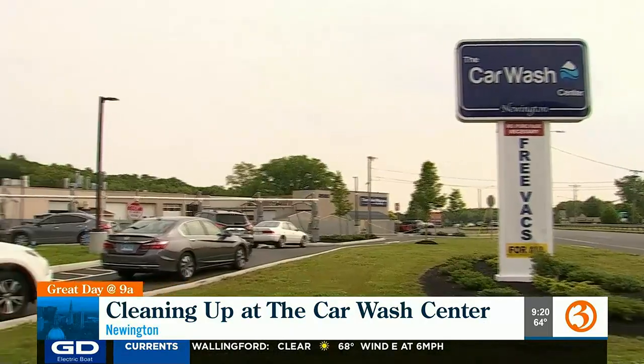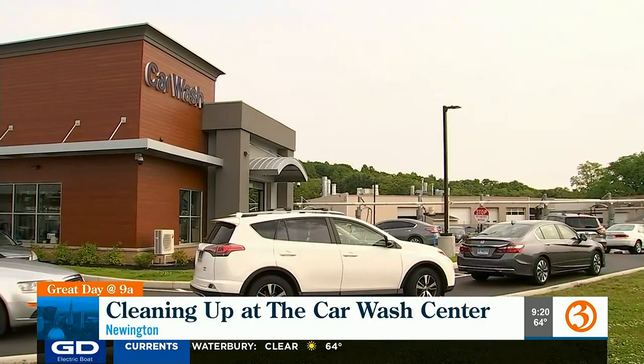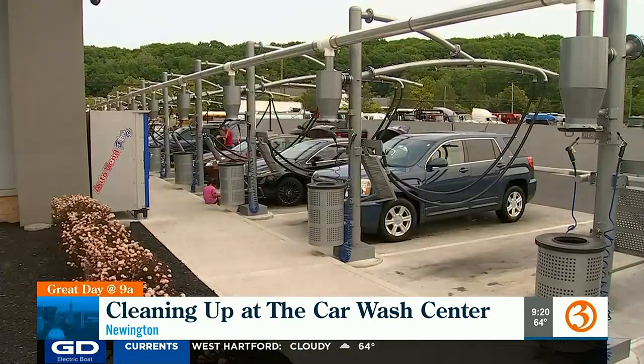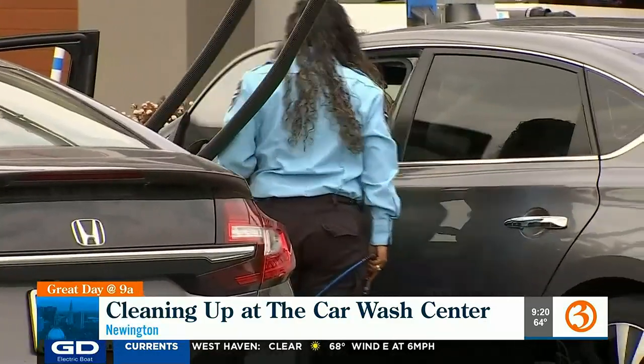They have two locations in Newington and Glastonbury with a one-of-a-kind car wash. Stop by to use their free car vacuums. "We have an air compressor that runs detailing guns, so you can actually spray out the dashboard and inside of your vehicle, or some people use it to dry their vehicle — their mirrors and hard-to-reach areas."